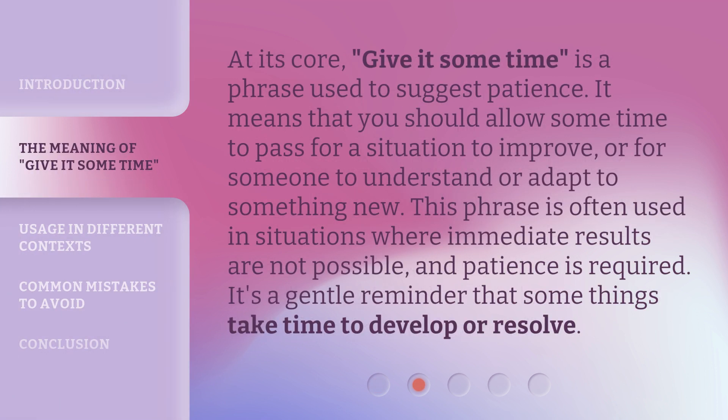At its core, 'give it some time' is a phrase used to suggest patience. It means that you should allow some time to pass for a situation to improve, or for someone to understand or adapt to something new. This phrase is often used in situations where immediate results are not possible and patience is required. It's a gentle reminder that some things take time to develop or resolve.